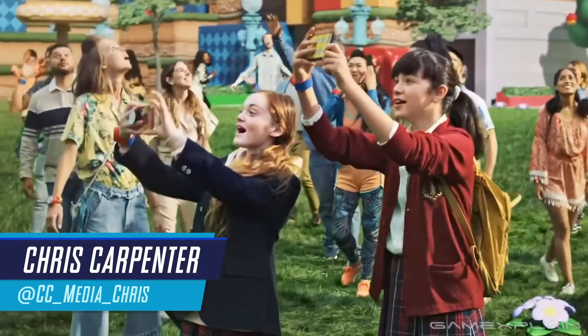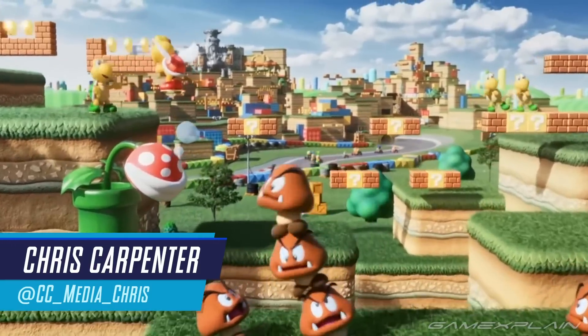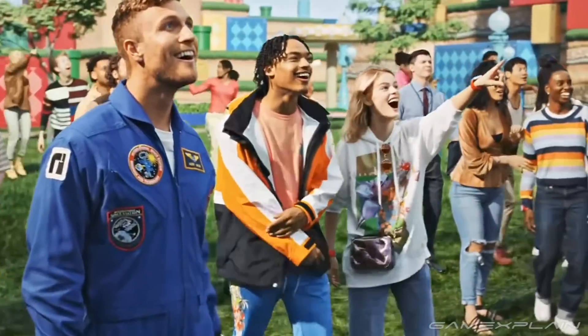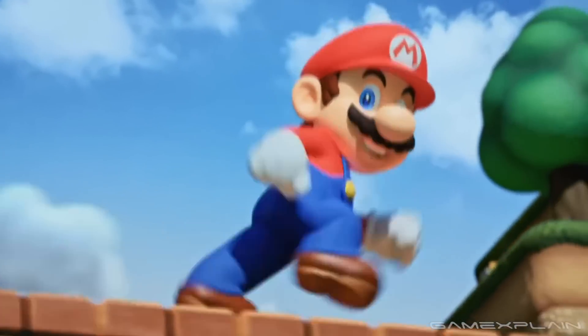Hey everyone, Chris here with two updates on Super Nintendo World! As even though we still don't know when the park is opening after the recent delay, that does not seem to be stopping the Super Nintendo World hype train.